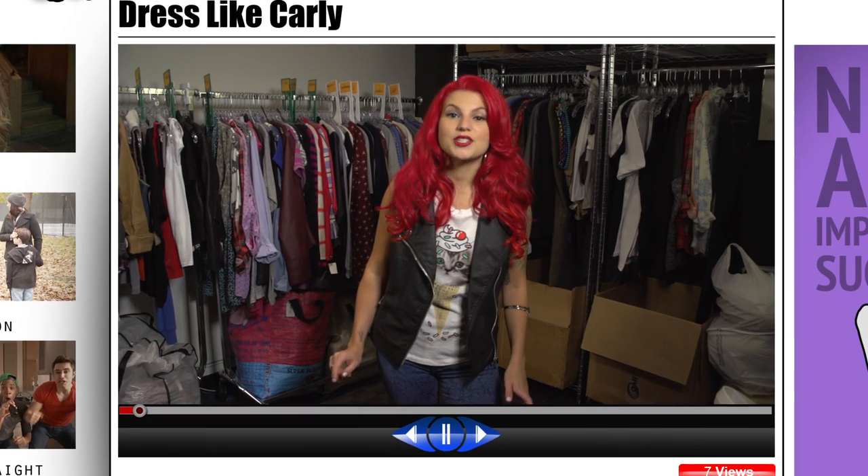Hey, you guys. It's me, Carly. This is my tutorial video on how to dress like me for Halloween. So stick around if you want to watch it.